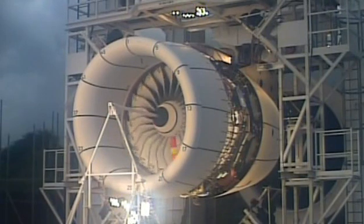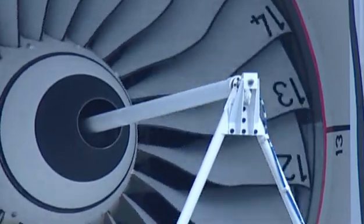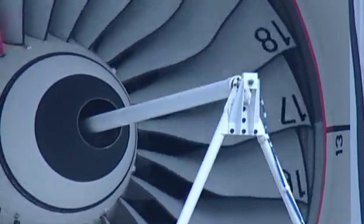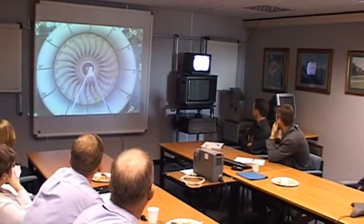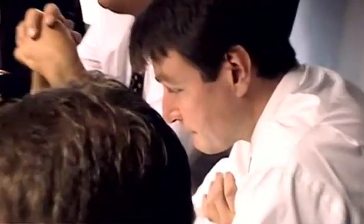The engine is run for five minutes so final checks can be made. With such an expensive test, nothing can be allowed to go wrong. High-speed film cameras are used to analyse the action, and at last the throttles are opened and the engine brought to its full awesome power.